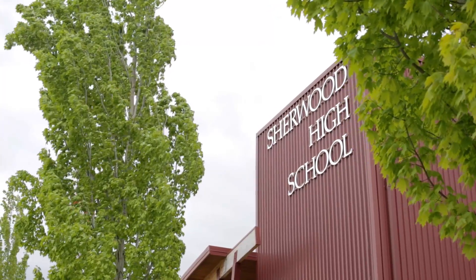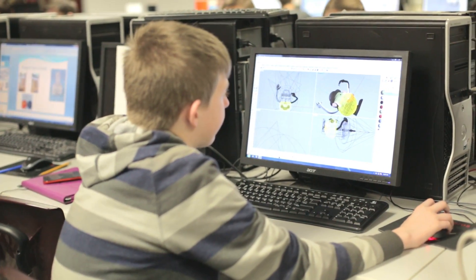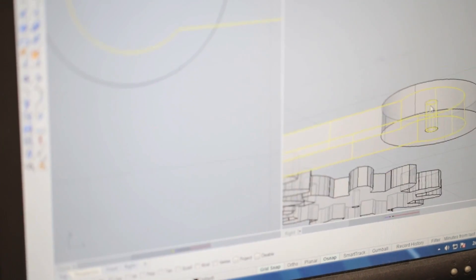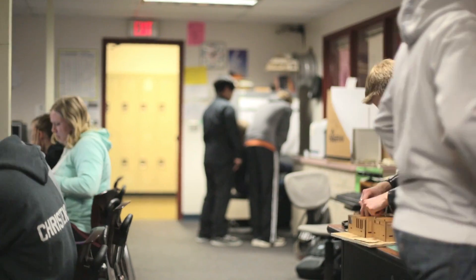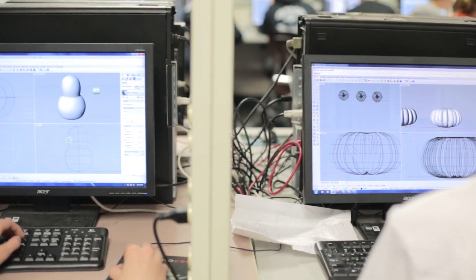Sherwood High School and Sitka High School created a partnership to simulate that. John Niebergall and I created a project in which students worked in remote design groups. Each school, depending on what kind of technology they had, could make the part and then ship it to one school for assembly. For students to collaborate in a classroom is awesome, but when you can reach out to another school — whether it's a local school or a school in another state — that's very different for kids, and that collaborative piece has been really cool to see.